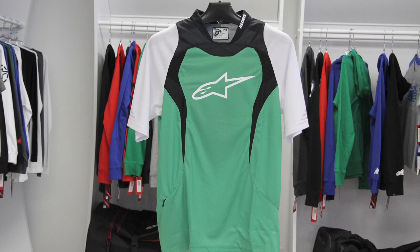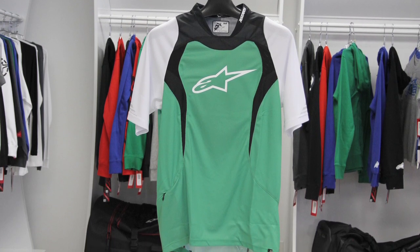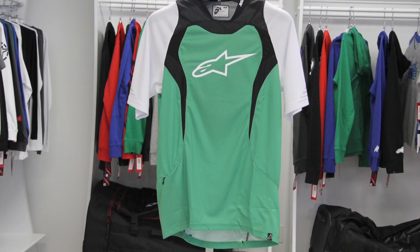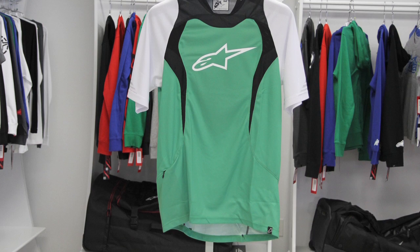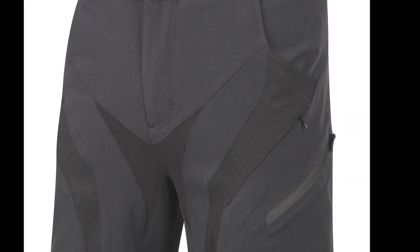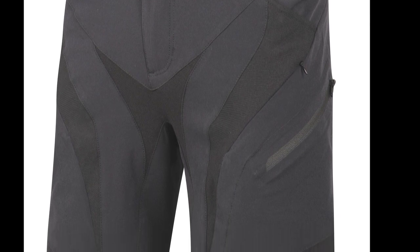So this is a summer riding jersey to allow a lot of airflow through. The collars — it's very important to keep them low and wide so you don't notice any chafing. So that's the Drop — kind of Enduro free-ride, nice lightweight jersey.